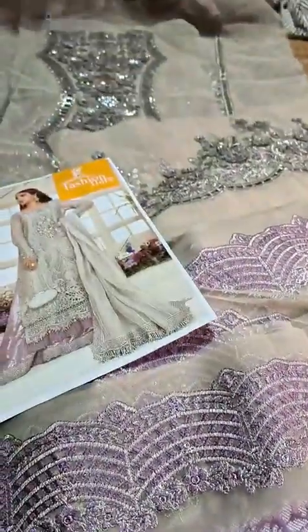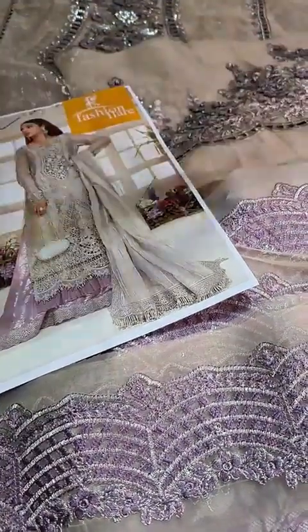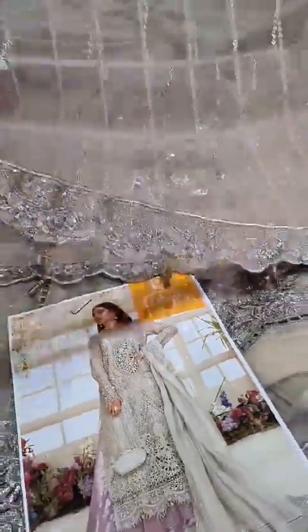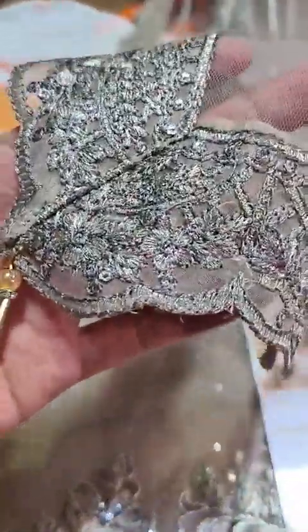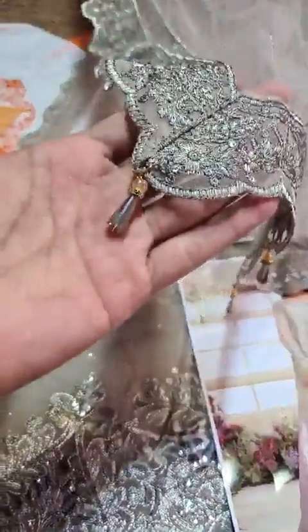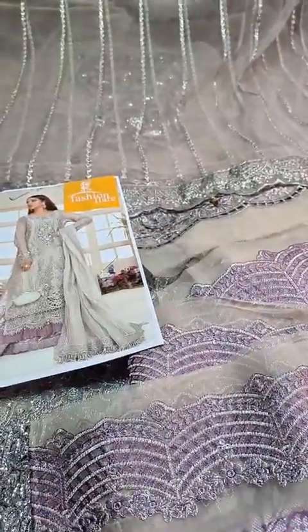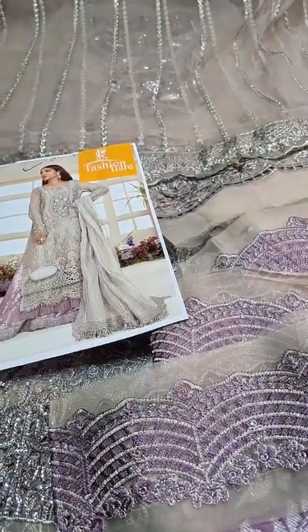After this is the soft net full embroidered ready-to-wear dupatta. You have the soft net embroidered 4-side lace cut work dupatta with tassels attached. The price is 89.50 including free cash and delivery all over Pakistan. A shop link will be created shortly so you can place your orders now.